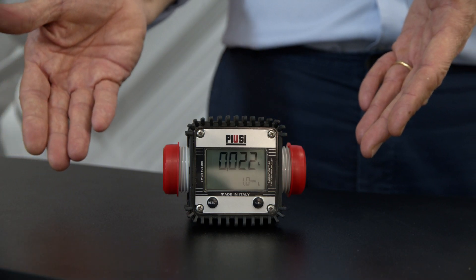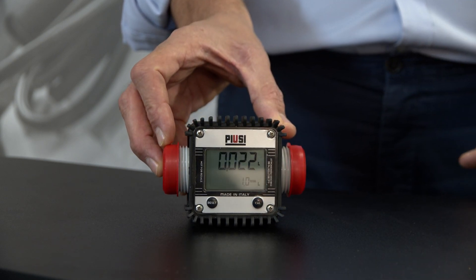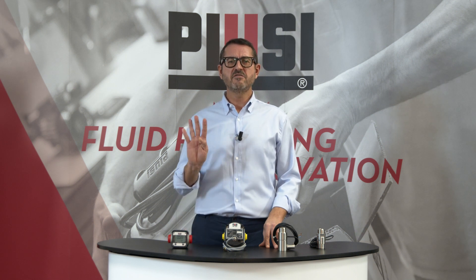The AdBlue-compatible K24 is a patented Turbine Digital Flow Meter. Both the turbine and the body are made of technopolymer, fully compatible with the liquid. Easy to install, it is equipped with a rotating display in four different positions.